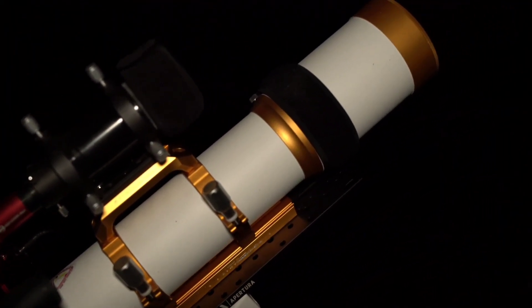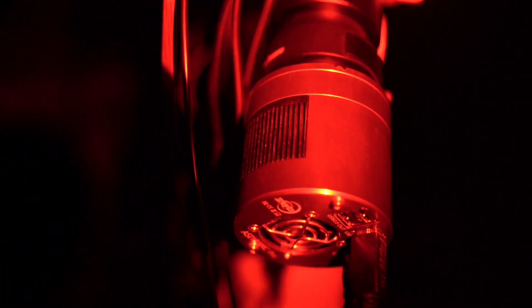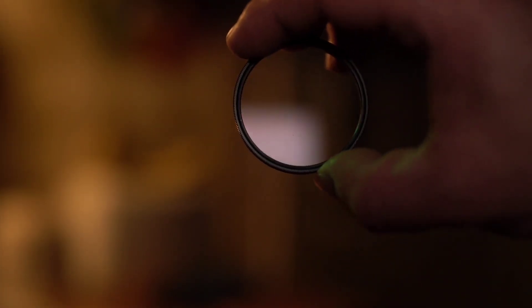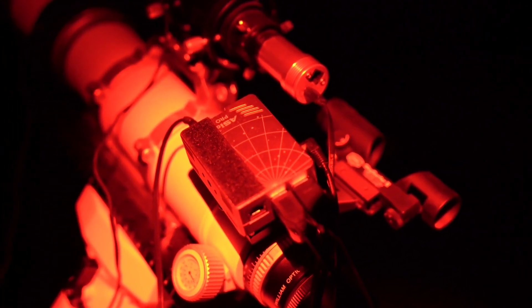For this project I'll use my Z81 refractor and my ASI 183MC Pro astronomy camera. The filter I'll use is a simple IR cut filter to help with star bloating and keep those natural colors. Everything will be controlled via the ASI Air Pro, with power coming from the power box underneath.